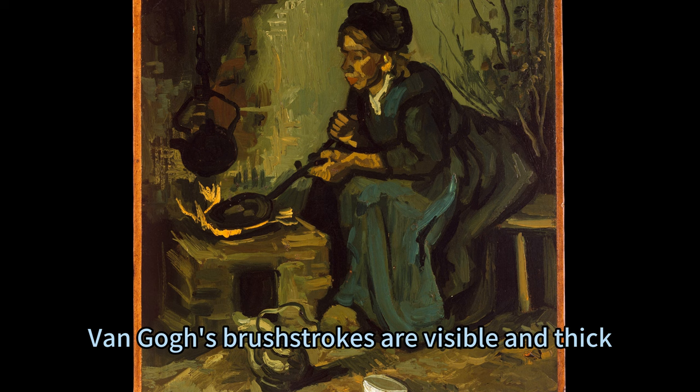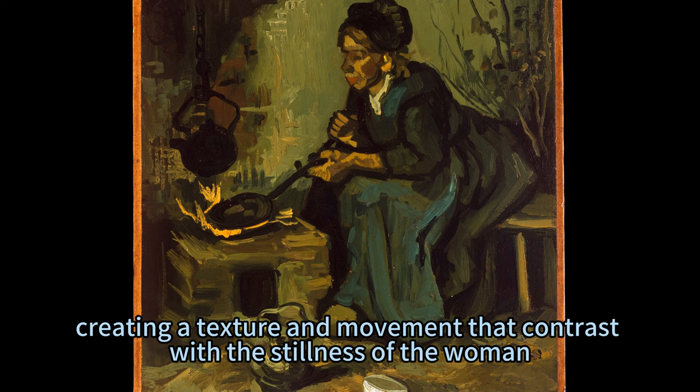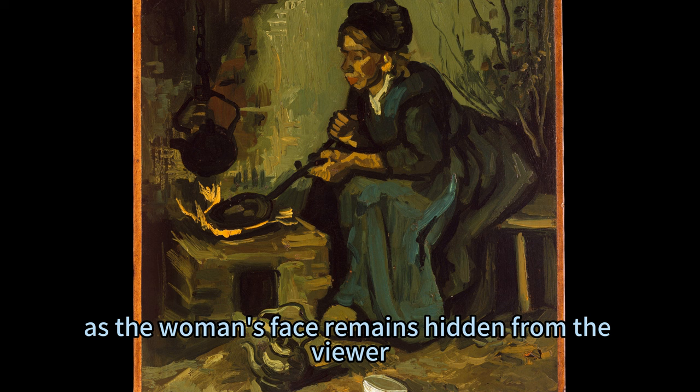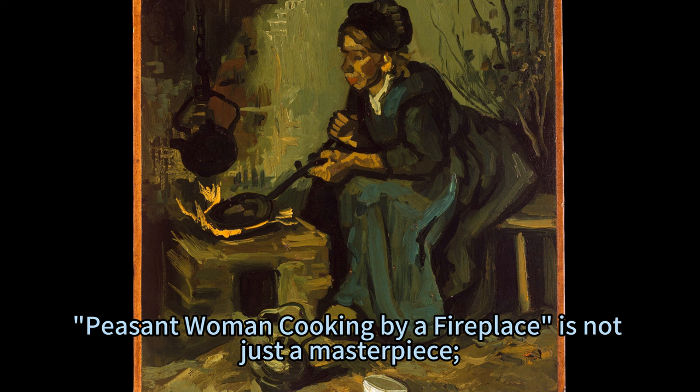However, this painting is not just a representation of reality — it is also an expression of emotion. Van Gogh's brushstrokes are visible and thick, creating a texture and movement that contrast with the stillness of the woman. He captured the warmth and simplicity of peasant life as well as its hardship and struggle, and conveyed a sense of mystery and intimacy as the woman's face remains hidden from the viewer.